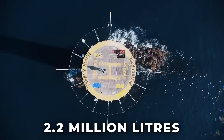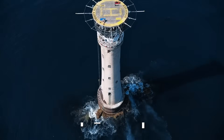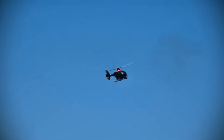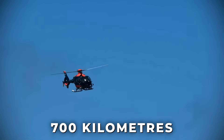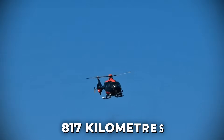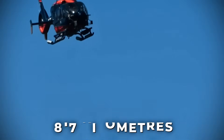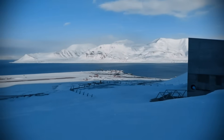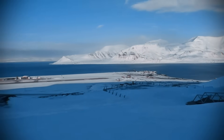It costs over 2.2 million litres of fuel every year just to keep one settlement warm. That fuel is flown 700 kilometres to a gravel runway 817 kilometres from the North Pole. This isn't fiction. This is the price of building in a place that's trying to kill you.